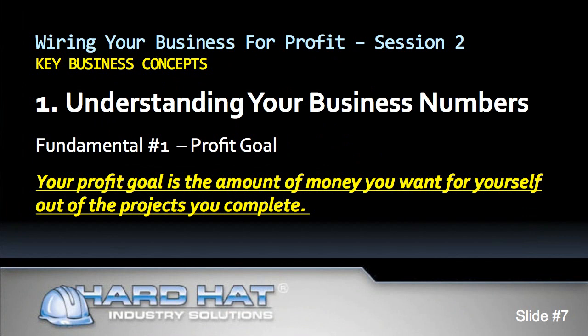Our business concepts segment begins with math. To be successful and profitable, you need to, number one, understand your business numbers. Growing your business and getting new projects cannot be guaranteed, but you can certainly stack the odds in your favor if you understand business numbers. Good numbers add up to success.